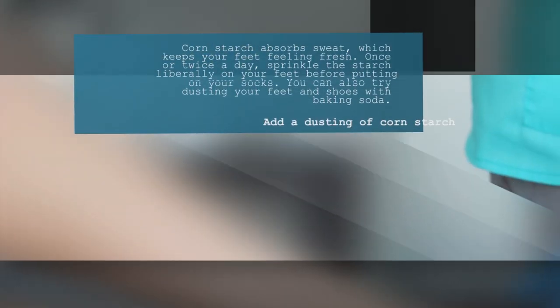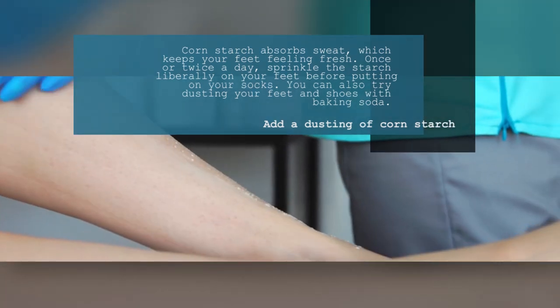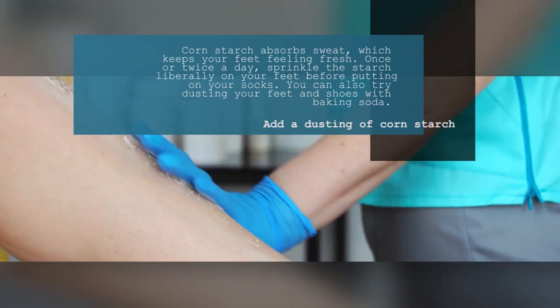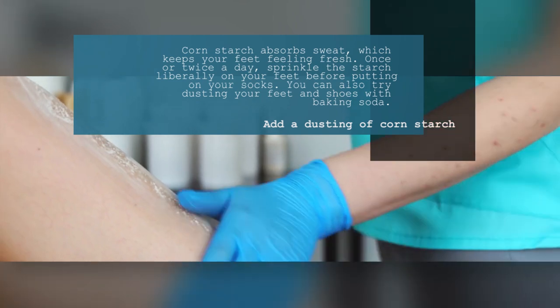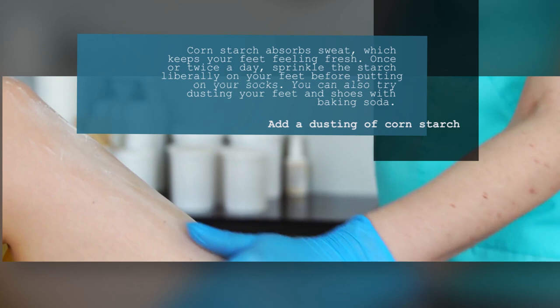6. Add a Dusting of Corn Starch. Corn starch absorbs sweat, which keeps your feet feeling fresh. Once or twice a day, sprinkle the starch liberally on your feet before putting on your socks. You can also try dusting your feet and shoes with baking soda.